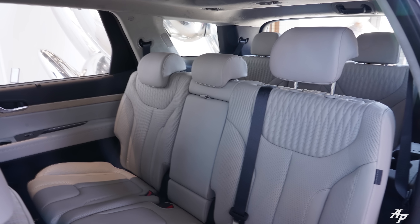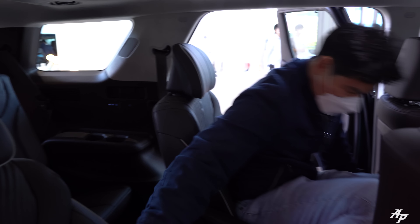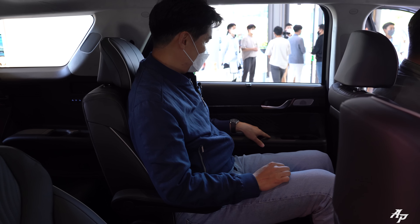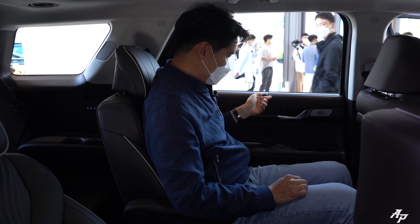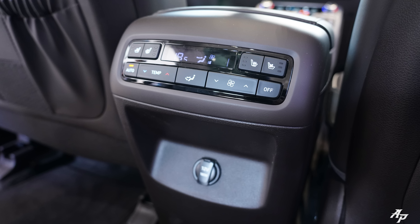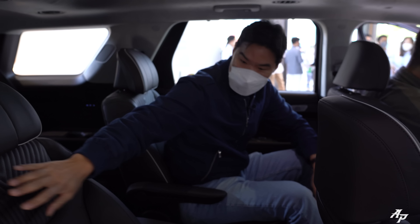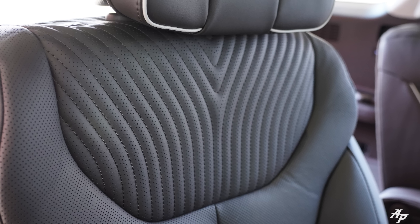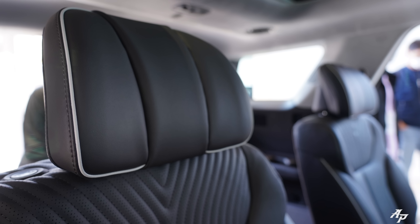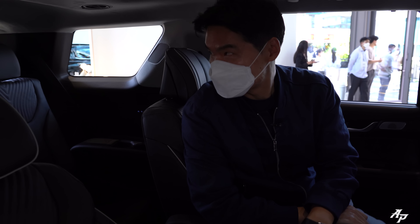I would definitely recommend getting it with 7 seats, with captain chairs in the middle. I have two daughters and they really love their captain chairs. If you get it with 8 seats, you have a bench in the middle. The second row has a shade on the side, cup holders, three-stage heated and ventilated seats, climate control, charging ports on the bottom, and dual screens on the top. It also comes with a different seat pattern and a new wing-type headrest, so you can really make it comfortable.